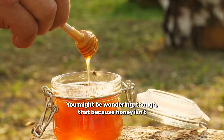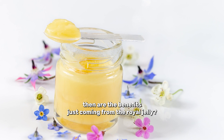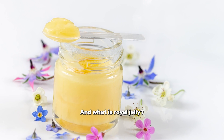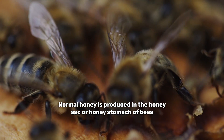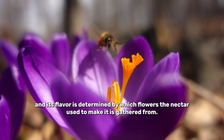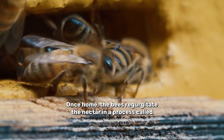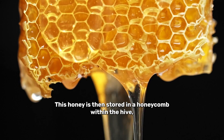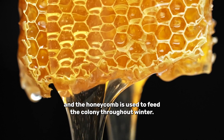You might be wondering, because honey isn't advertised as having all these properties, are the benefits just coming from the royal jelly? And what is royal jelly? Normal honey is produced in the honey sac, or honey stomach, of bees, and its flavour is determined by which flowers the nectar used to make it is gathered from. Once home, the bee will regurgitate the nectar in a process called trophallaxis. This honey is then stored in a honeycomb within the hive and is used to feed the colony throughout winter.